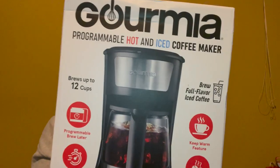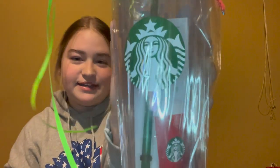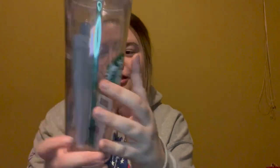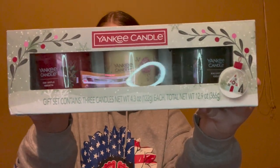We played Secret Santa at work and I got this coffee maker that makes both hot and iced coffee — absolutely perfect because I love coffee. Also from work, my boss gave us each a Starbucks cup with a Starbucks gift card inside. She got it at Disney World so it has Mickey Mouse on it, which is so cute. My boyfriend's family also does a Secret Santa, and from that I got this candle set from Yankee Candle — the three scents are Red Apple Wreath, Christmas Cookie, and Balsam and Cedar.